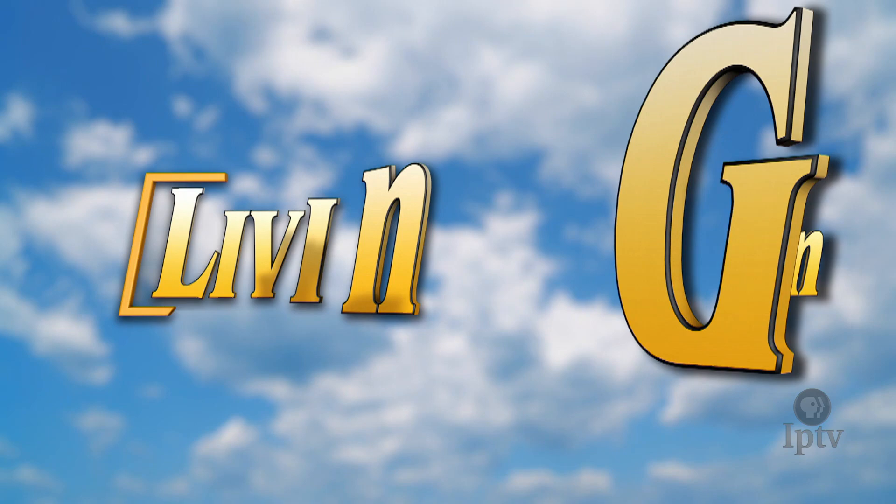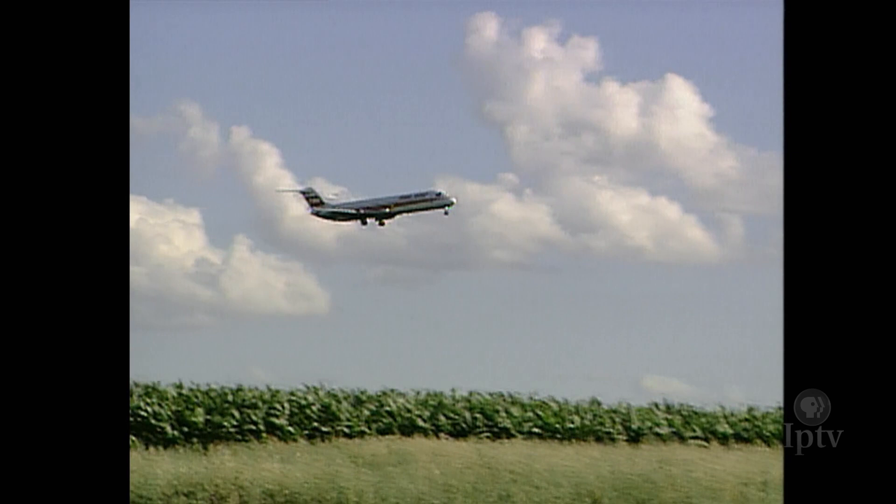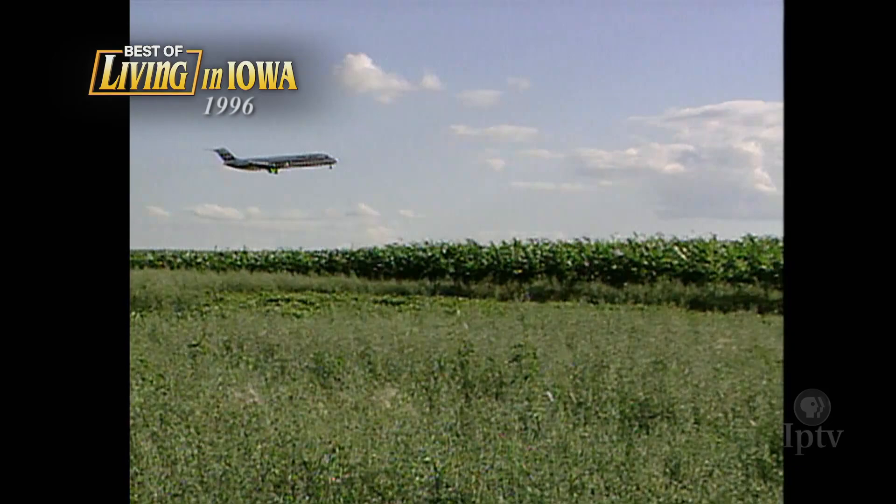From the sky, Iowa's landscape looks like a rich patchwork quilt. One of those squares has become the fabric on which crop artist Stan Hurd has sown a work of art that has really taken root. When they reach this side of the field, they were probably at 400 feet. By the time they got to that side, they're at 300 — they drop 100 feet in just a few seconds. I think they'll be able to read the image, although it's going to be a pretty quick read.